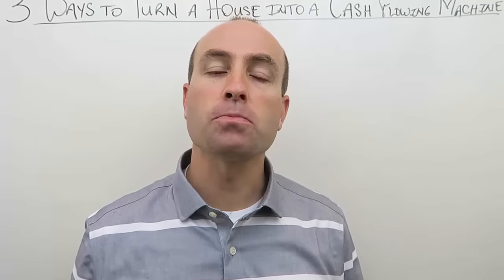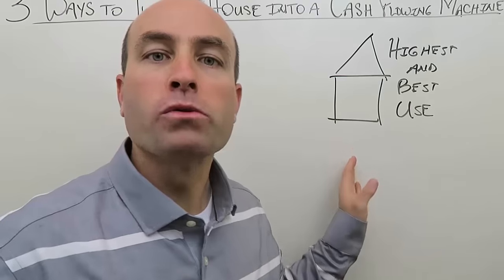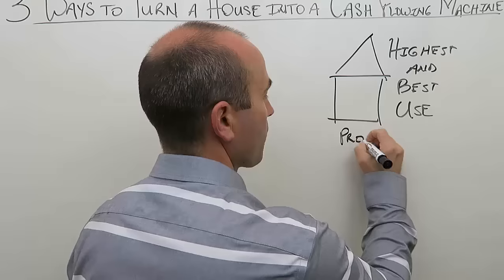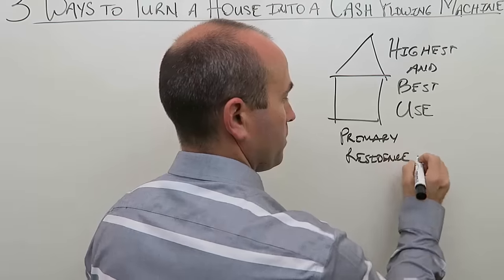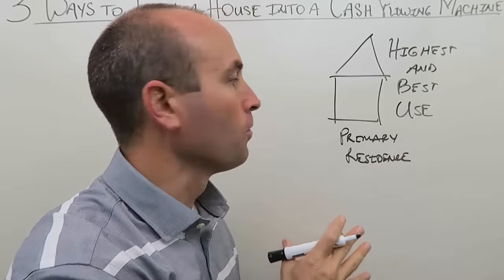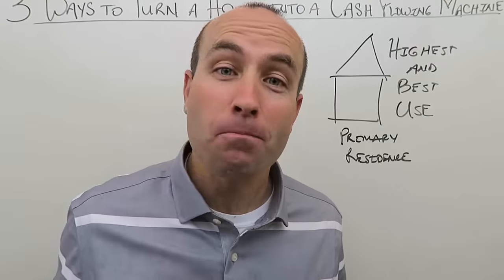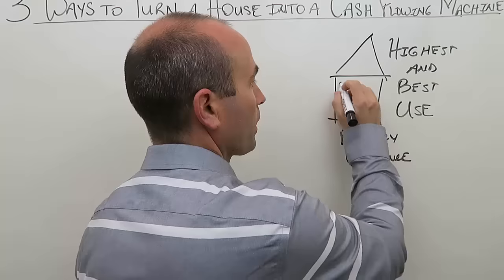Before we dive into those three, I need to explain the phrase 'highest and best use.' A single-family home was designed for use as a primary residence — for someone to live in. This is critically important to investing, because if the highest and best use of a single-family home is as a primary residence, that explains what the best ways to typically make money on them are.